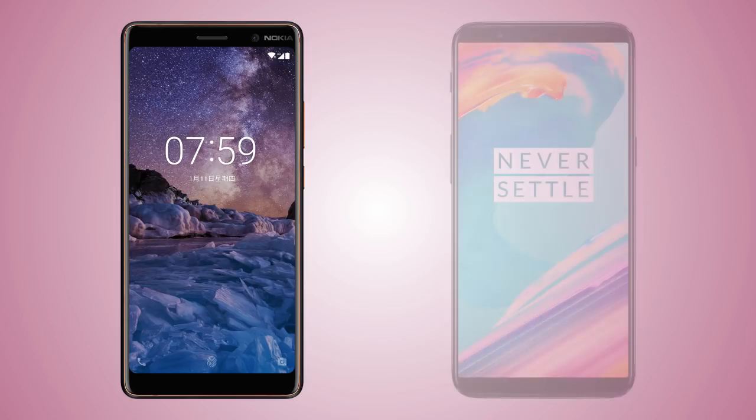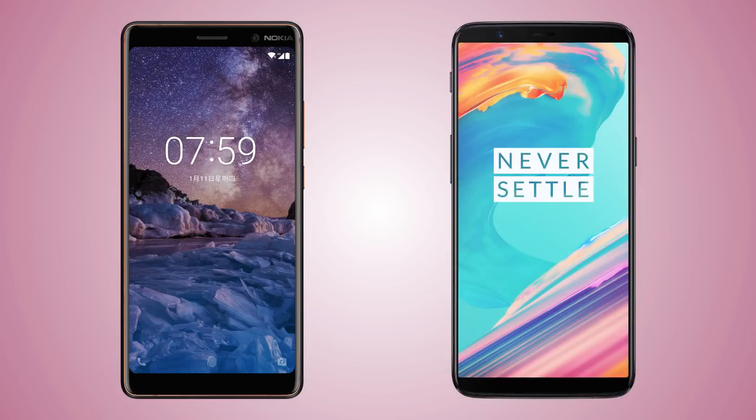Welcome back to the channel. In this video I'm going to compare the new Nokia 7 Plus and the OnePlus 5T. The Nokia is costing about $400 while the starting price for the 5T is $499.